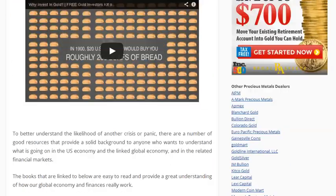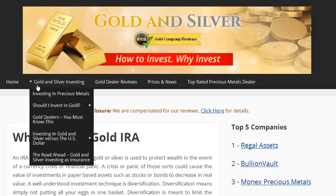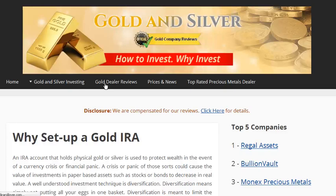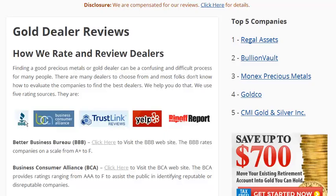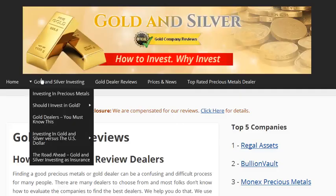Each of those dealers is carefully reviewed against five of the independent rating agencies. Those agencies are the Better Business Bureau, Business Consumer Alliance, TrustLink, Yelp, and the Ripoff Report.